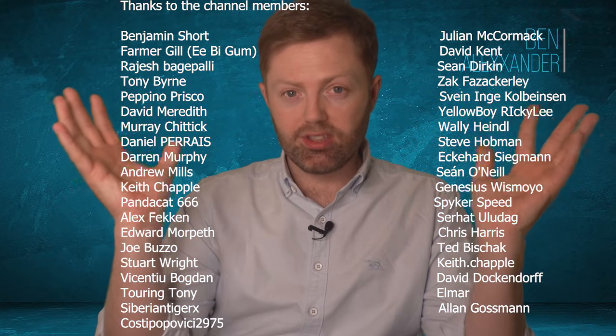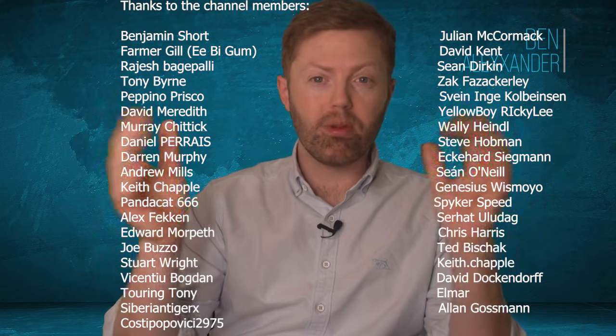Hello folks, my name is Ben Alexander. Thank you so much for tuning in — I really appreciate your time. These are the channel supporters; thank you very much. If you've joined or bought me a coffee, I really appreciate that.